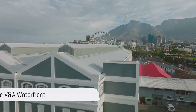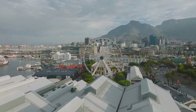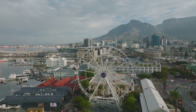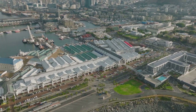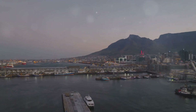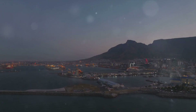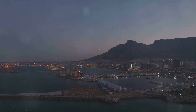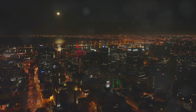At number 7, we have the bustling Victoria and Alfred Waterfront. As one of the city's most vibrant areas, it's a haven for foodies, shopaholics, and entertainment seekers. You can explore a myriad of high-end boutiques, local craft markets, and international brands. When hunger strikes, indulge in a global culinary journey from swanky restaurants to charming food markets. And let's not forget the lively music, street performers, and sunset cruises that add to the waterfront's entertainment charm — a hub of activity day and night.